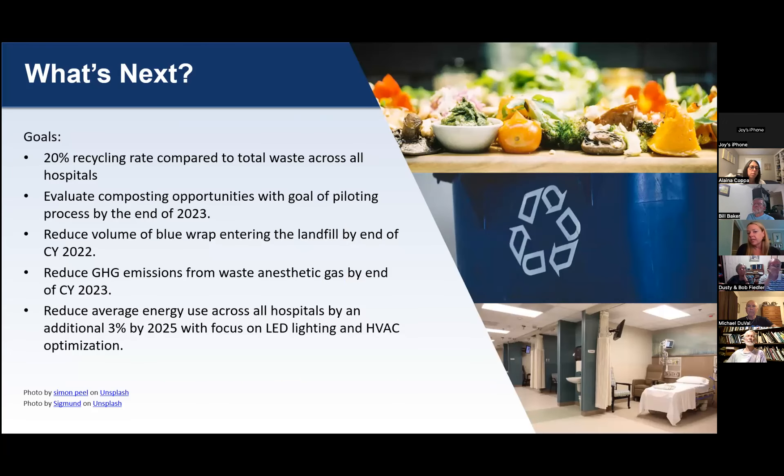In early 2021, we worked with 19 leaders from across the system to set goals for the next several years to have clear direction and organizational alignment. The goals we came up with to be completed by 2025: a 20% recycling rate compared to total waste across all hospitals, evaluating composting opportunities with the goal of a pilot, reducing the volume of blue wrap entering the landfill, reducing greenhouse gas emissions from waste and anesthetic gases used in the ORs, and reducing average energy use across all hospitals by an additional 3% by 2025.